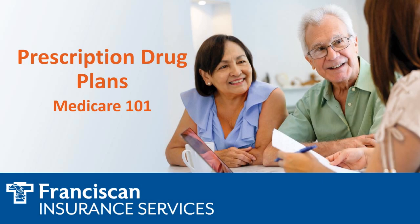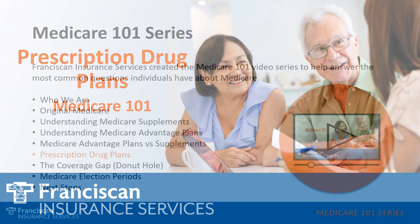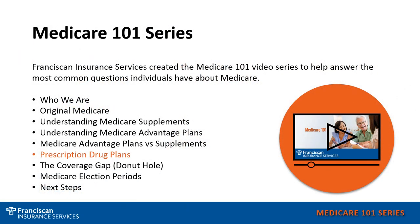Welcome to our Medicare 101 series. In this presentation, I will be discussing how prescription drug plans work. We hope to answer general Medicare questions that you may have, whether you are currently a Medicare beneficiary or soon to be a Medicare beneficiary. At the end of each video, you will see our phone number that can direct you to any of our offices throughout the Franciscan Health locations.